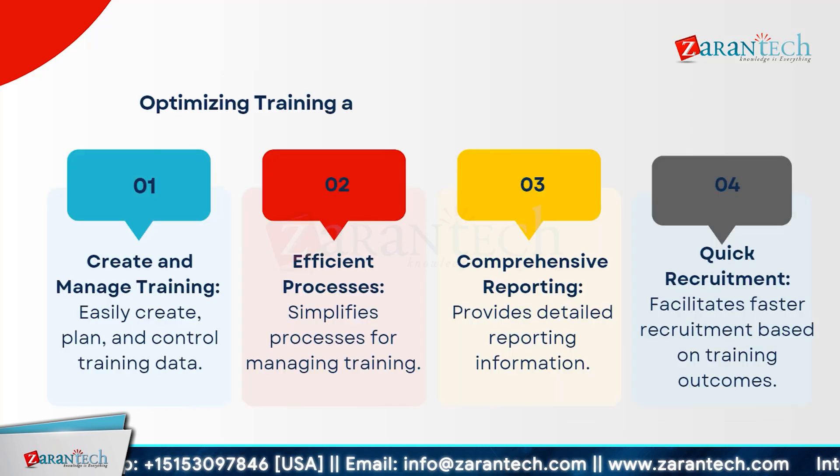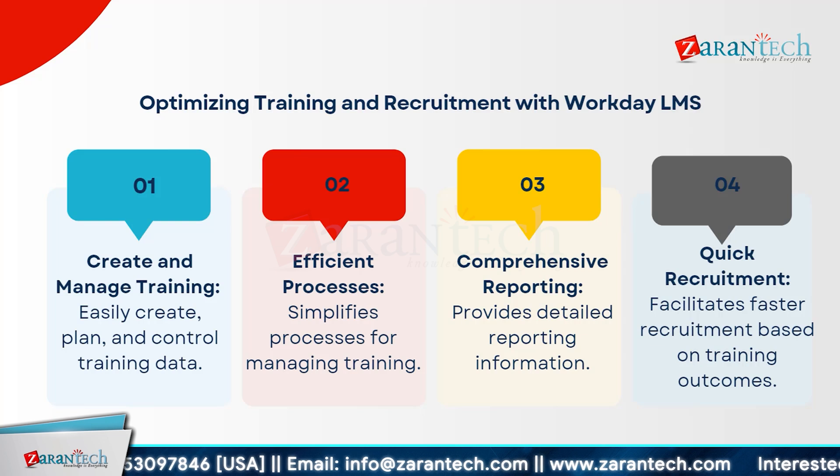We can learn how to optimize training and recruitment with Workday LMS. Creating and managing training programs has never been easier. You can create, plan, and control your training data effortlessly, ensuring a seamless training experience. The system simplifies processes, making training management efficient and hassle-free.